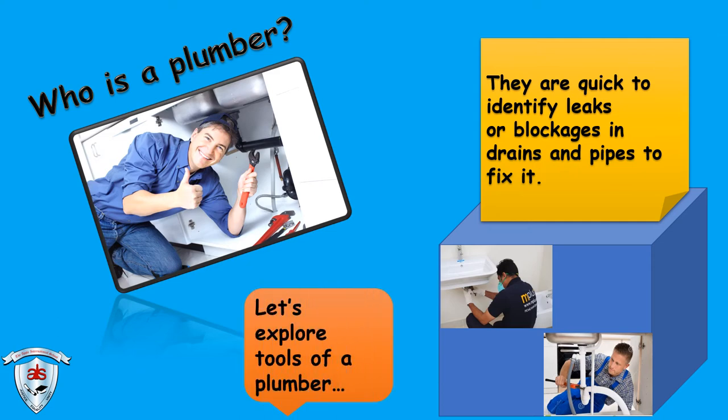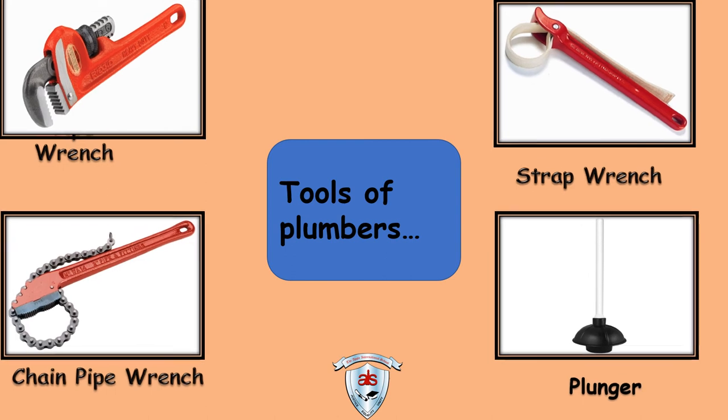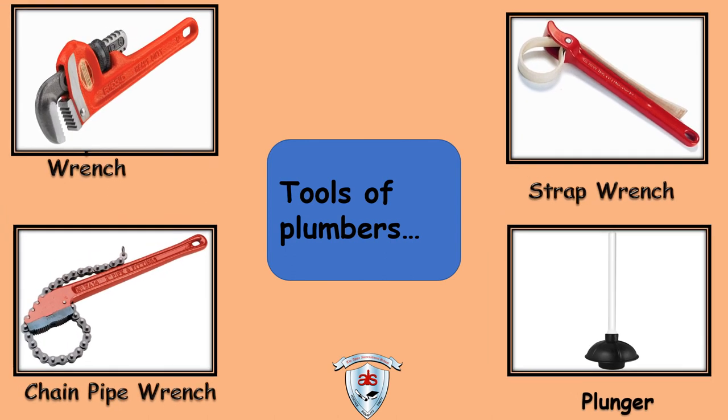Let's explore tools of a plumber. Tools of plumbers: Wrench, Strap Wrench, Chain Pipe Wrench, Plunger.